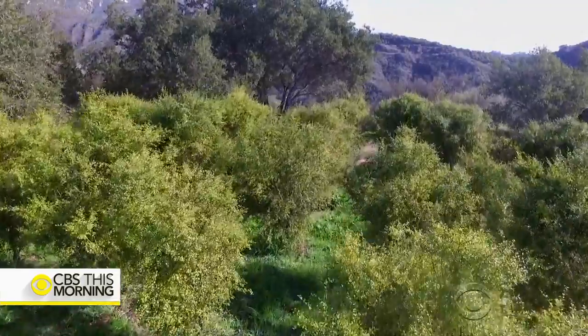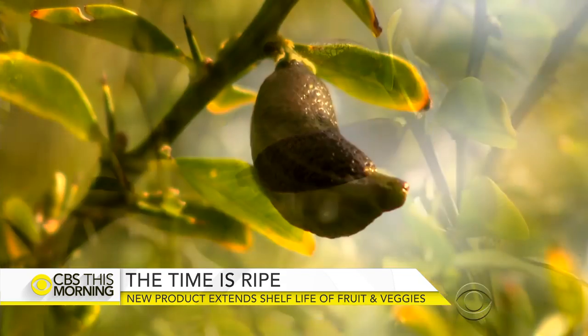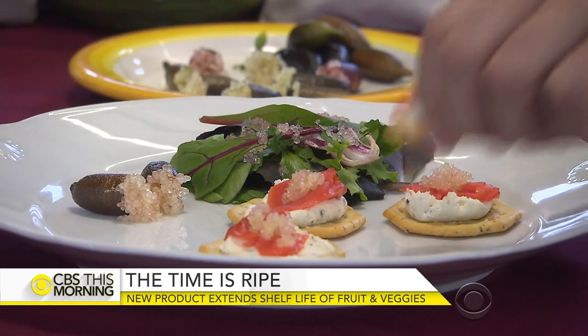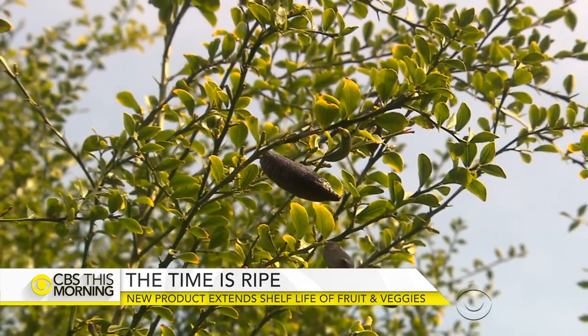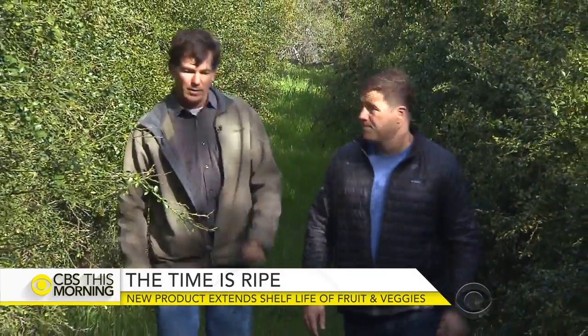On this lush hillside farm near Santa Barbara, it's not just the views that grab your attention, but the rare produce on the trees, including these aptly named caviar limes. Once you pick it, there's a timer going off. Caviar limes are prized by restaurants and bars because of their acidity and texture, but they only last a week to 10 days after they're picked, making shipping and distribution difficult. That's where Appeal Sciences' CEO James Rogers comes in.